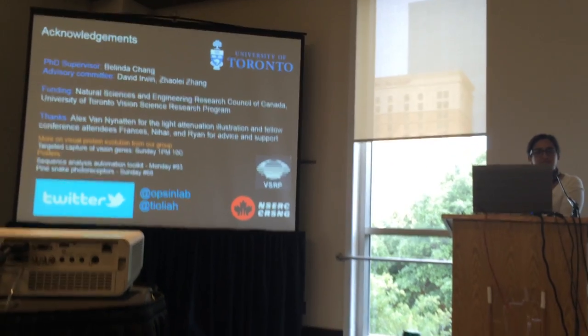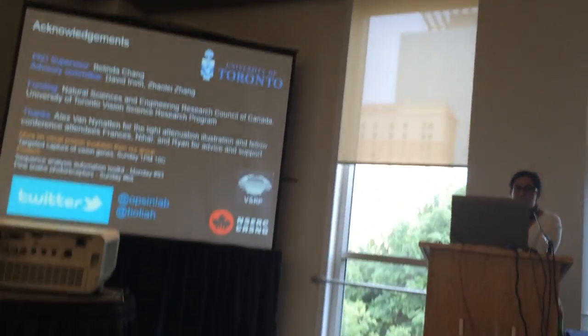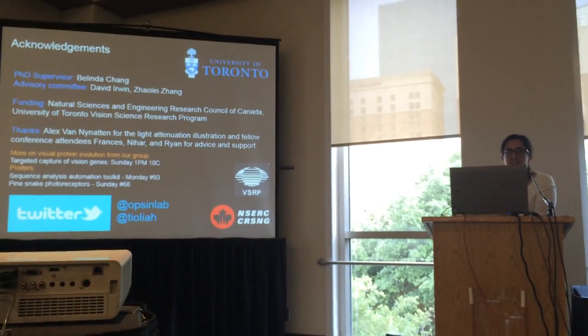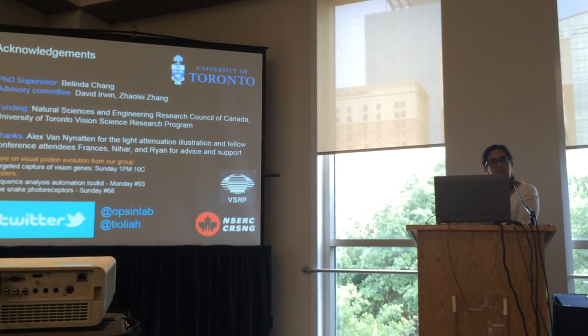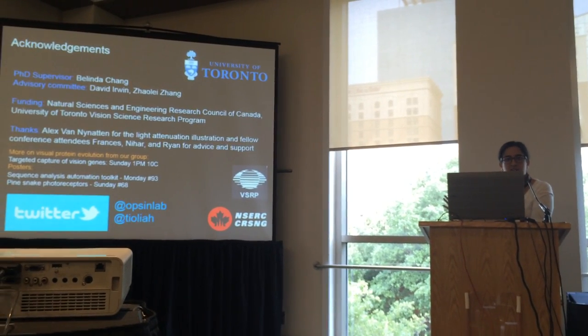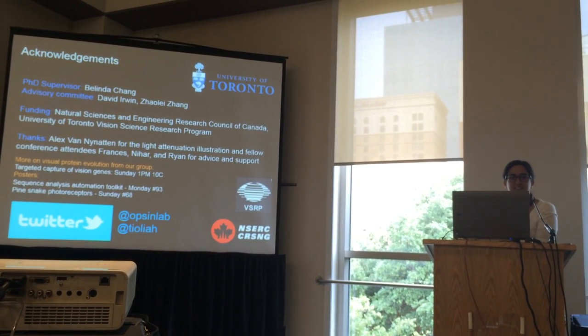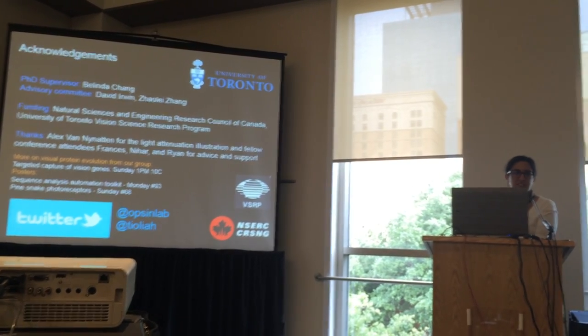In response to a question about whether all three substitution states are found across cetacean sites: yes, there is variation at those three sites in other cetacean species, so we can make inferences about what the functions are doing in different cetacean groups. However, you can't know for sure unless you actually perform the expression experiments.